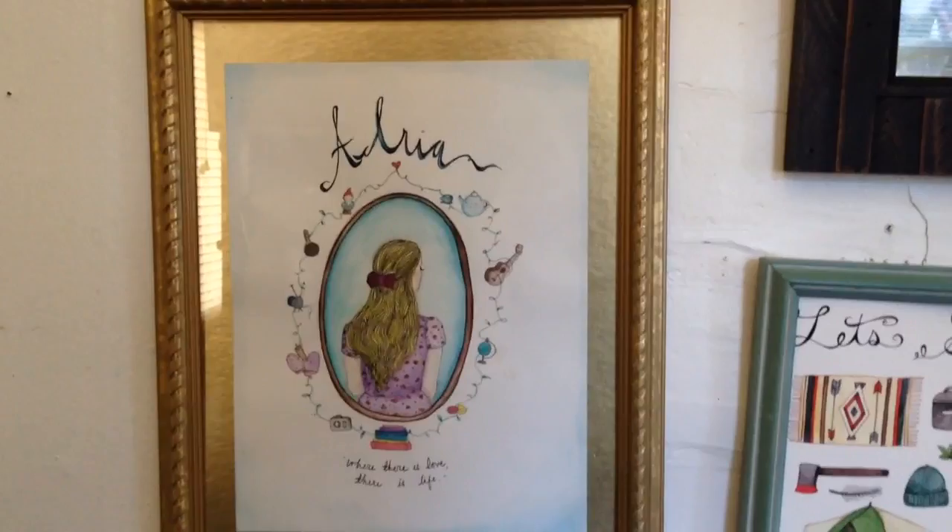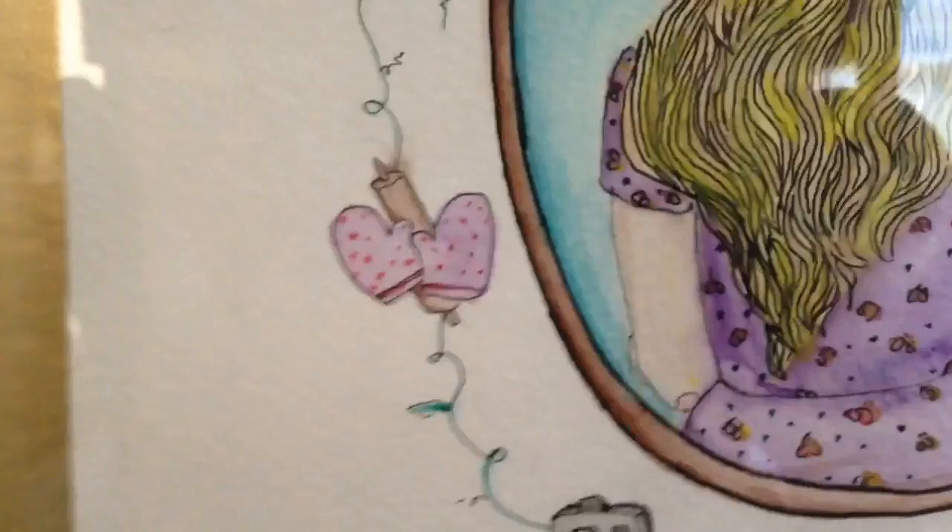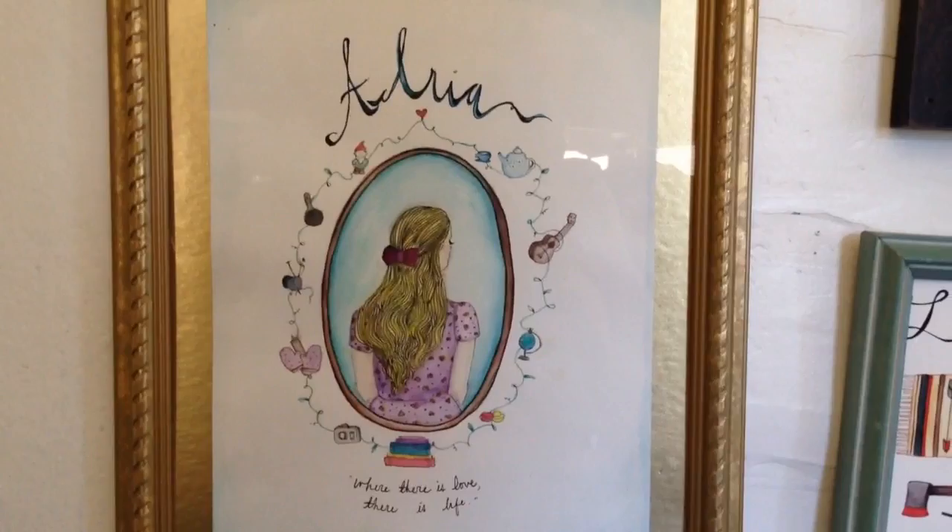Next up is a painting that my dear friend Catherine painted for me — all the different things that I like: tea, ukulele, glow, macaroons, books, cameras, baking, knitting, a cast iron skillet. When I studied abroad in London, I brought a tiny baby little cast iron skillet with me in my suitcase. Gnomes. Catherine's so talented.